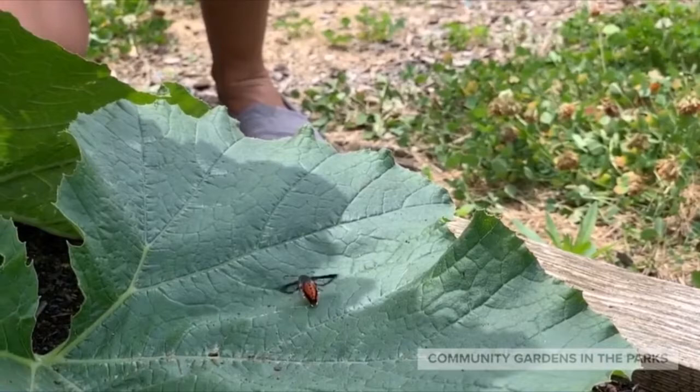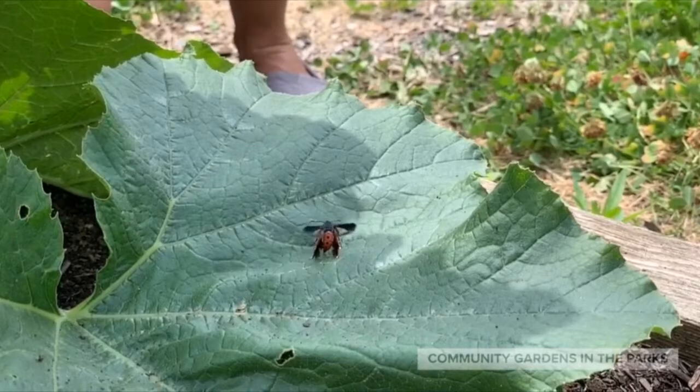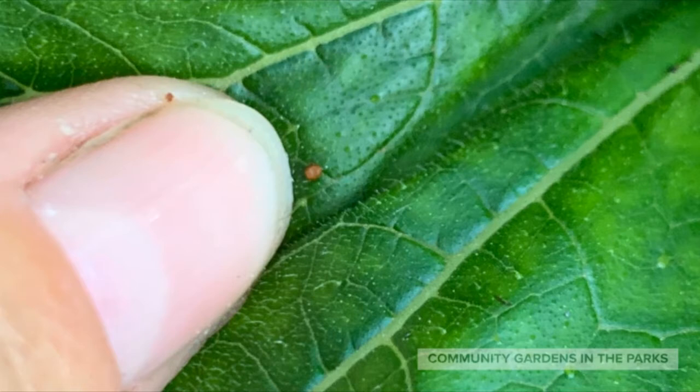This is a moth that flies during the day. She lays eggs that develop into larvae known to gardeners as the squash vine borer pests. See how she's tapping her back legs as she positions herself to lay an egg? Here's the egg — see how tiny it is?